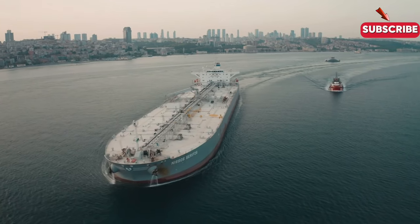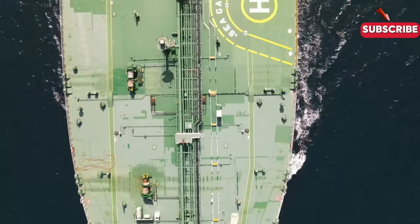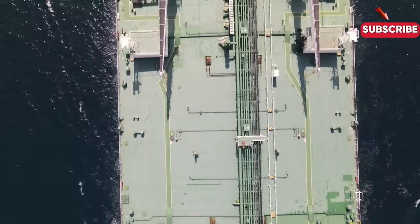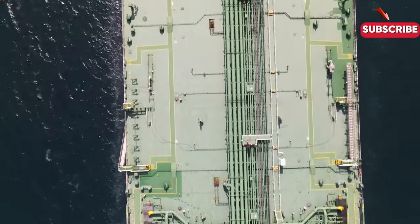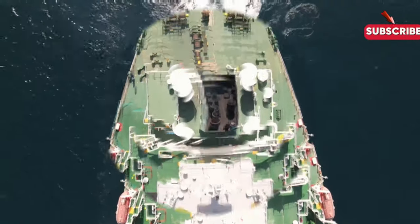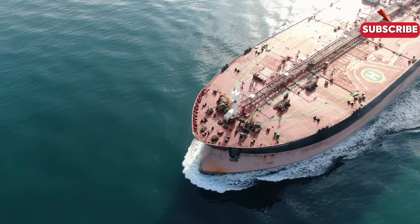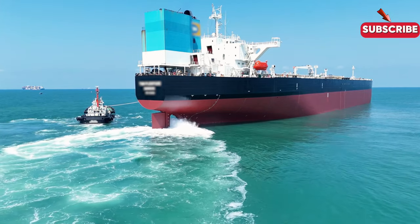What if I told you that colossal tanker ships, worth hundreds of millions of dollars, quietly transport enough oil to fuel millions of cars? How does a single voyage impact the global economy and keep entire cities powered for weeks? Welcome to the world of these maritime giants.